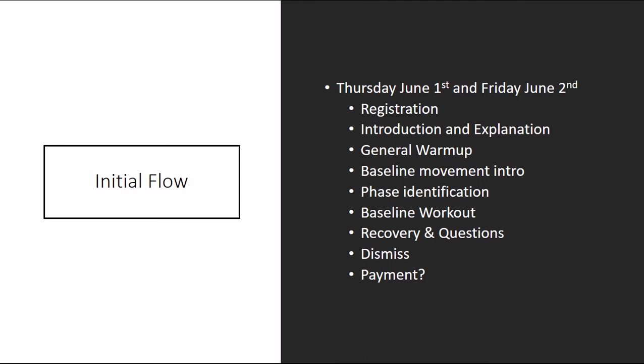After that, recovery and questions. We'll take them through a baseline recovery strategy and give them a feel for how things will go as far as warm-up, workout, strength development, and recovery in the future. Also giving them an idea of what it will be like to do endurance and recovery type training on Tuesday and Thursday. Then dismiss and call it a night.